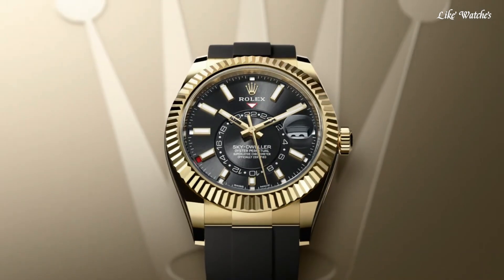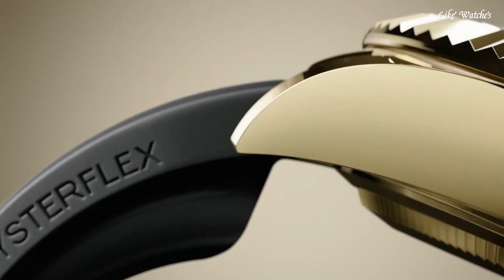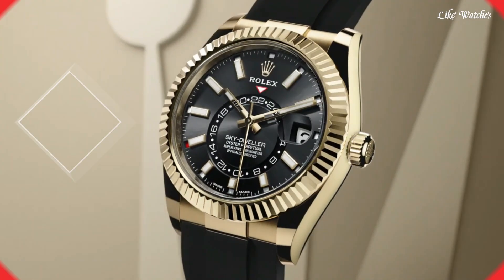Functions: annual calendar, month, date, GMT, second time zone, hour, minute, second, chronometer. Sky-Dweller series. Luxury watch style, Swiss made.